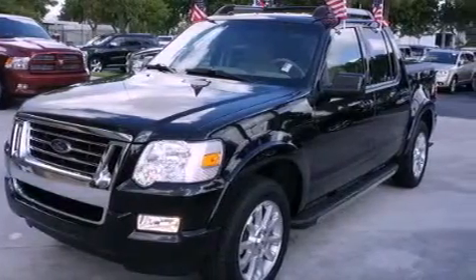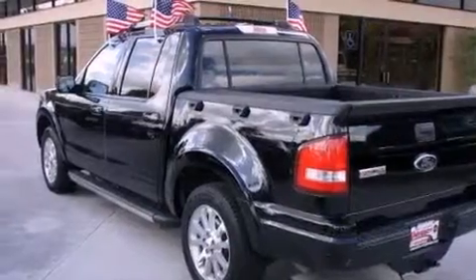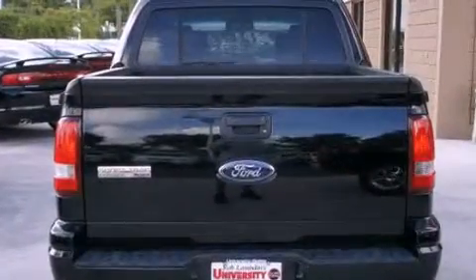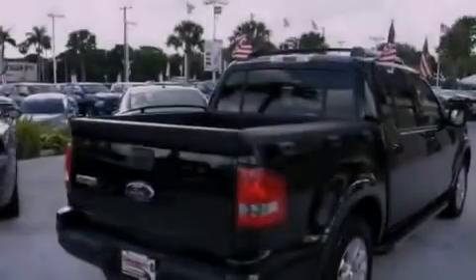Its top features include a power driver's seat, cruise control, an auto-dimming rear-view mirror, a CD player, a leather-wrapped steering wheel, aluminum wheels, running boards, a low-tire pressure indicator, keyless entry, and this vehicle has fewer than 50,000 miles on the odometer.